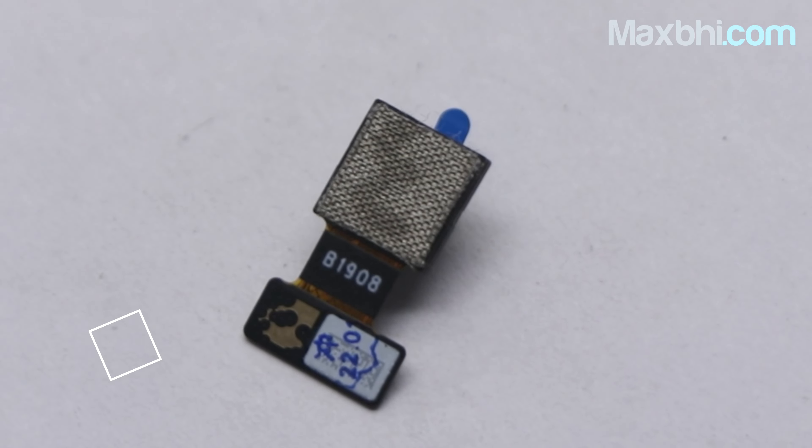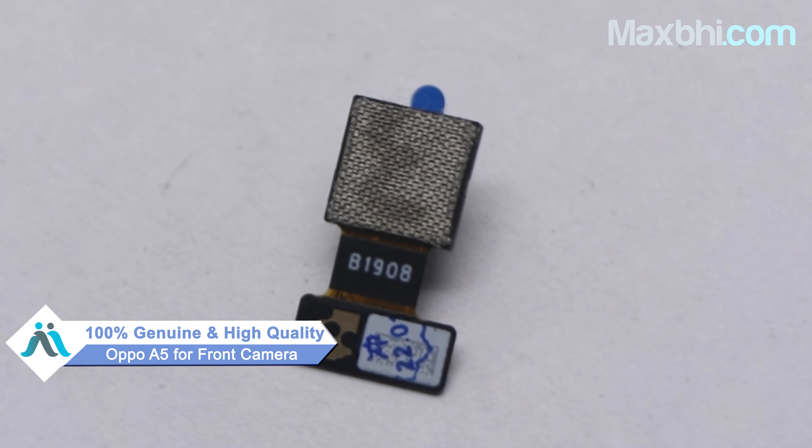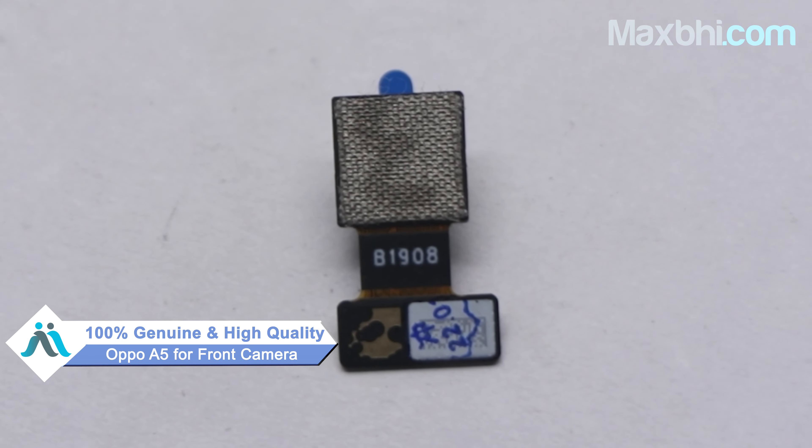Yes friends, you can buy the new front camera for the Oppo A5 from our website MaxBee.com. This front camera is a 100% genuine quality product which works similar to your original, with a perfect fit for your Oppo A5. This front camera is inspected by our quality team before dispatch, and only shipped after quality is assured.